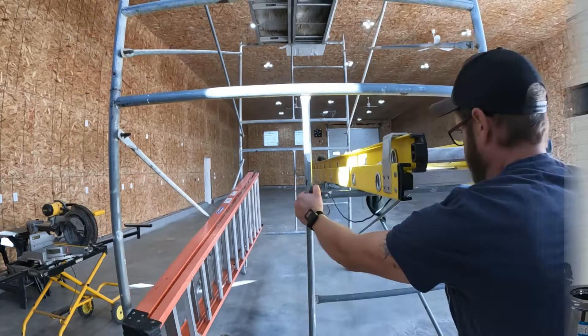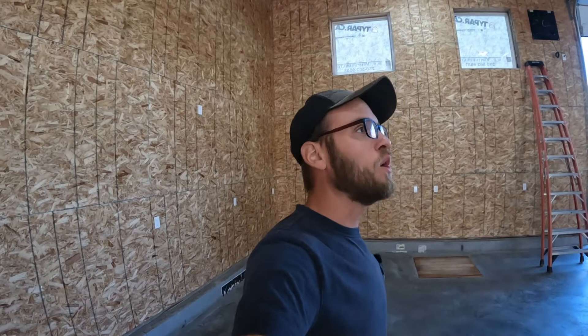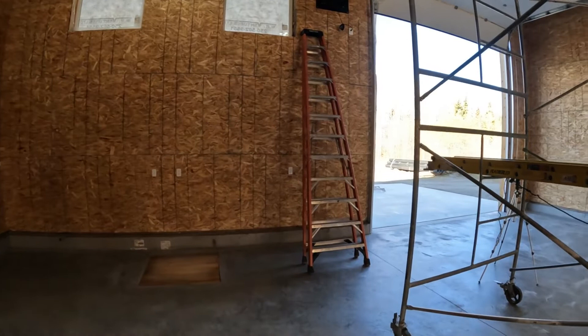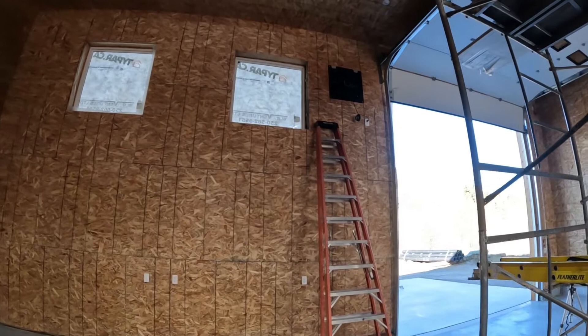If it sounds echoey, that's because it is echoey — there's nothing in this building. We got super lucky: the wood furnace is going to be located here at the back of the building. They said wouldn't it be aesthetically pleasing if we could put it between the window and that exhaust fan? It's out from the wall, but that way it's not blocking the window. Man, I'll tell you, it is perfect.